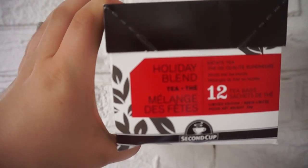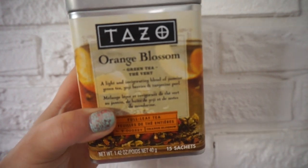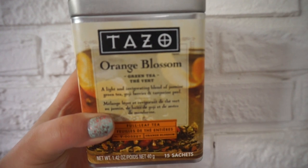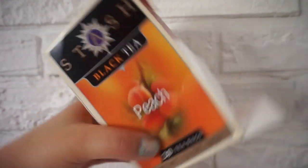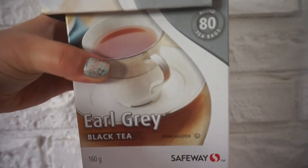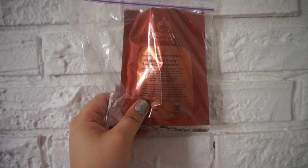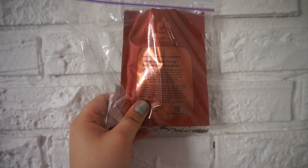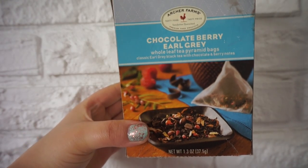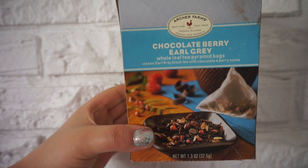This is a Tazo Orange Blossom Green Tea — I don't like this tea at all. My mom won it in a gift basket and I just have it. This is a peach black tea — not my favorite but it's okay. This is just a big jumbo 80-pack of Earl Grey tea from Safeway. And then this is a little sample I got from Teavana — it's Maharaja Chai Oolong plus Samurai Chai Maté Blend. This is the Chocolate Berry Earl Grey from Archer Farms brand, which I'm pretty sure is Target brand — I got this in the States like two years ago and I actually really really like this one. This is the Holiday Chai Black Tea — kind of like a gingerbread rum flavored chai tea.